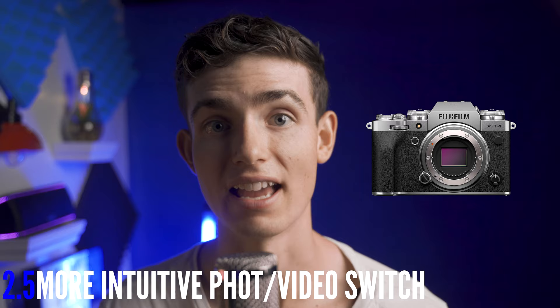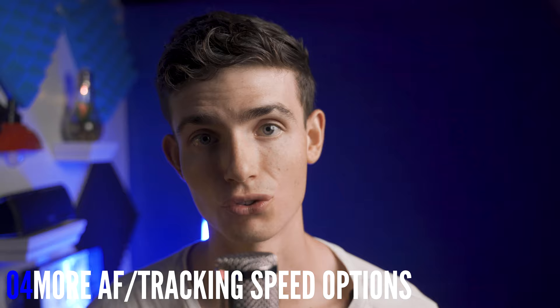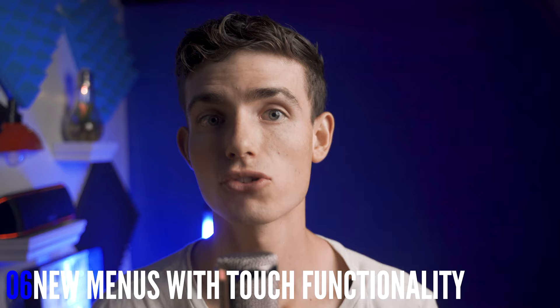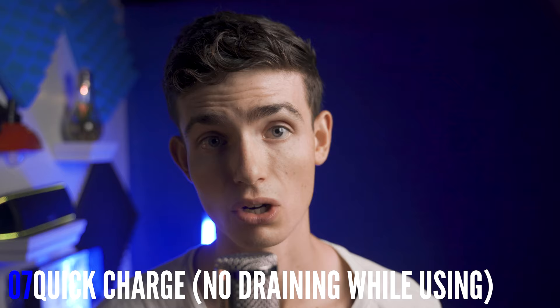Number three: eye-AF in video mode — basically all newer Sony cameras have this, so make sure it's in there. Number four: more options for AF speed and tracking, as right now there just isn't a large enough variety for smooth focus racking for all situations. Number five: different port covers, please — the a7 III's are so annoying. Number six: touchscreen menu navigation and an updated menu so people will stop picking on Sony's menus. Number seven: quick charge through USB to at least sustain power while being charged and recording at the same time, rather than slowly draining while being charged as it is now.